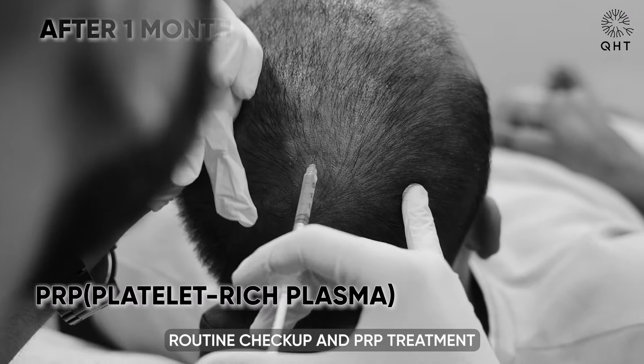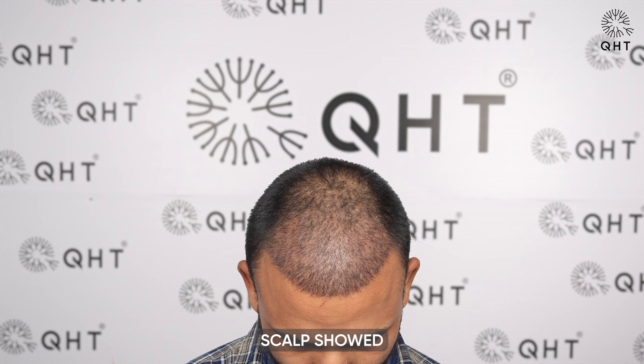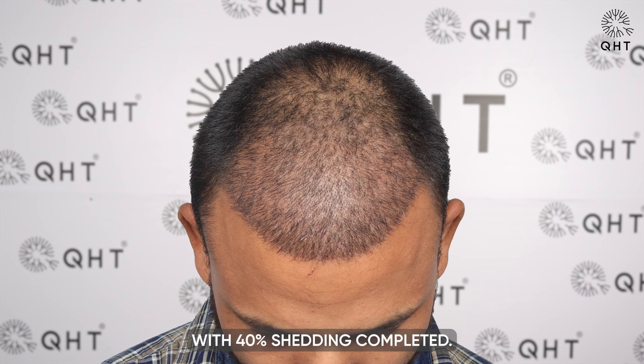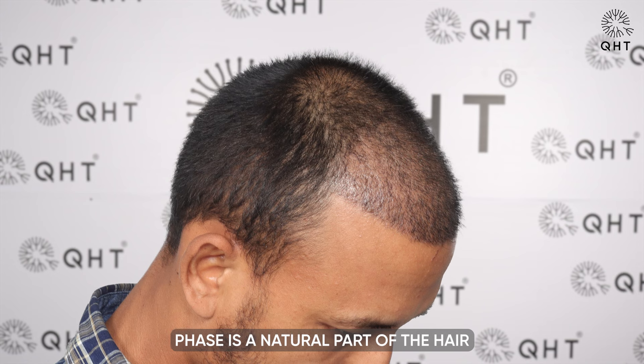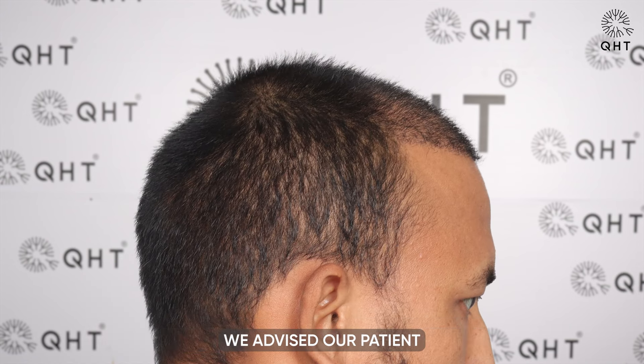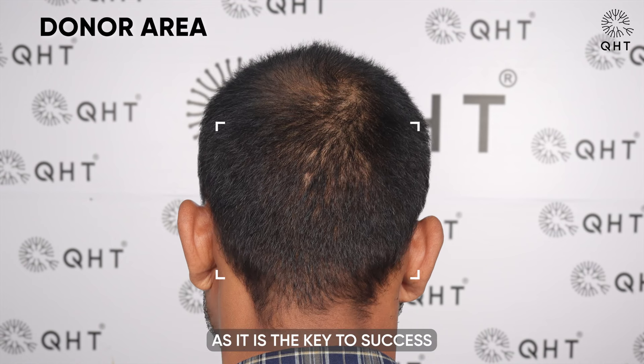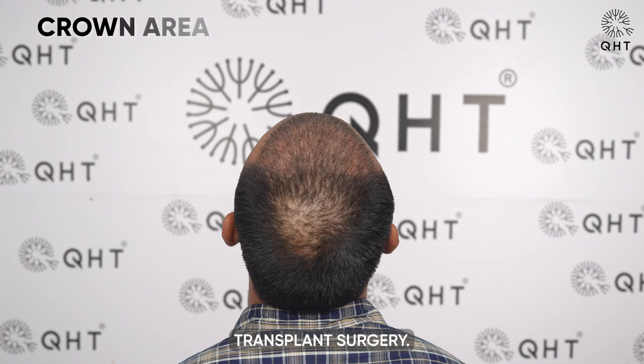During a routine checkup and PRP treatment one month post-surgery, our patient's scalp showed significant progress with 40% shedding completed. This shedding phase is a natural part of the hair growth cycle, paving the way for new hair growth. We advised our patient to maintain patience as it is the key to success in the journey of hair transplant surgery.